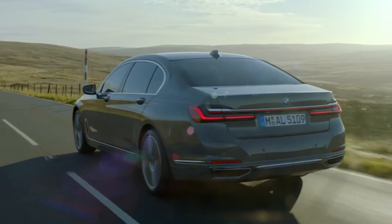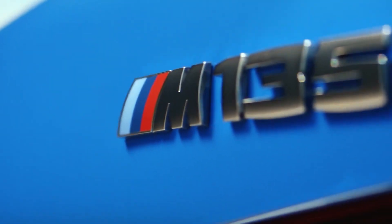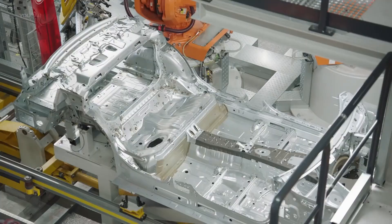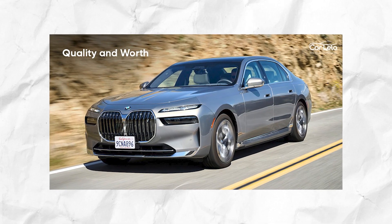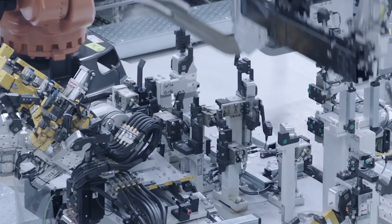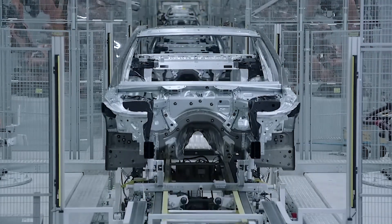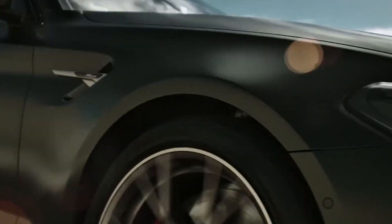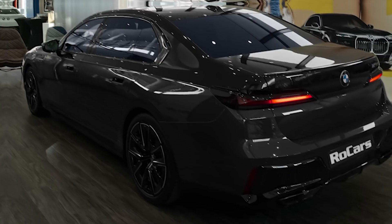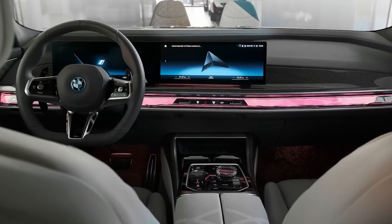BMW is a brand synonymous with luxury, performance, and innovation — from their iconic designs to their cutting-edge technology. The factory in Munich is where it all begins. BMW has become a symbol of automotive excellence, and the production process behind a BMW product is a highly complex and precise operation. What goes into making a BMW car a true masterpiece?